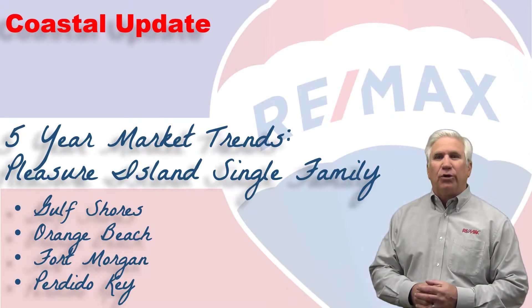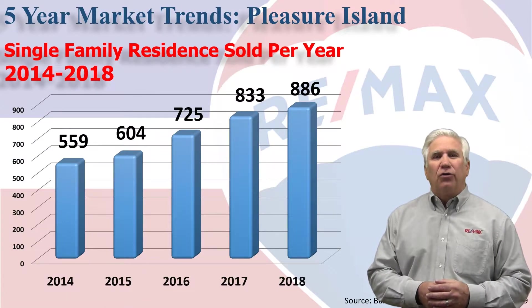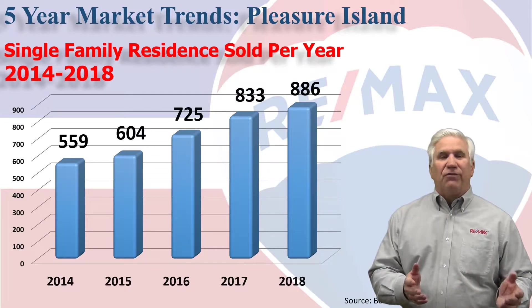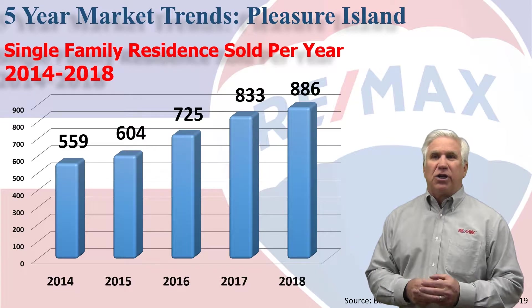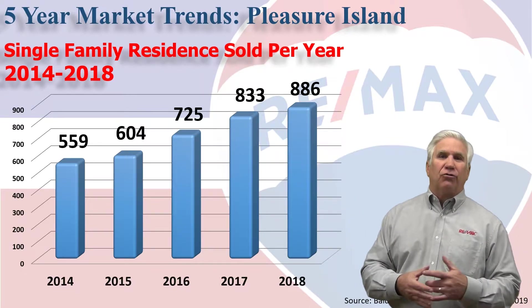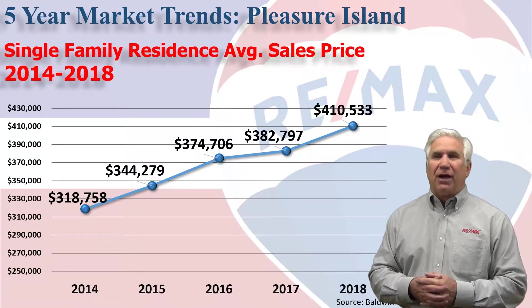We tracked all this data using the Baldwin Realtors database. This chart represents total home sales volume over the last five years. With less than 560 homes selling back in 2014, we're approaching 900 in 2018 with 886 home sales — you can see the rapid growth we've experienced in our area.